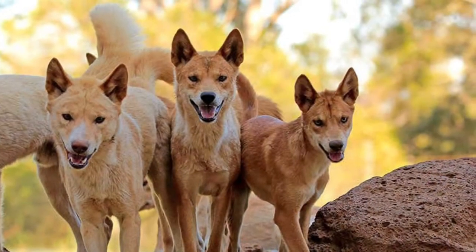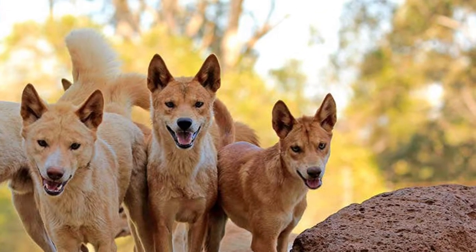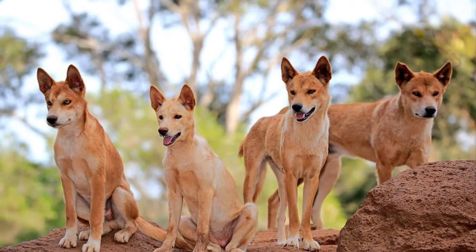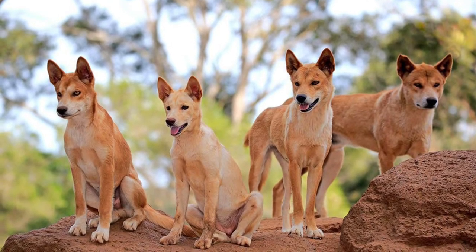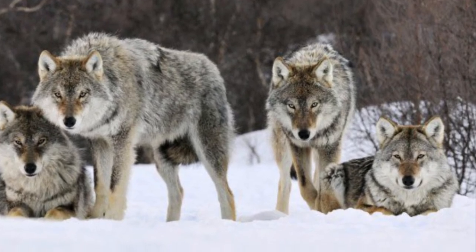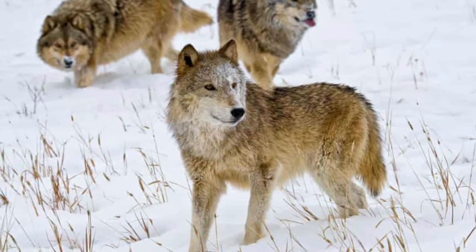Also, even though both dingoes and wolves are pack animals, dingoes usually live in smaller packs. The typical size for a dingo pack is around 10 members. By contrast, the average size of a wolf pack can range from 6 to even 30 members.